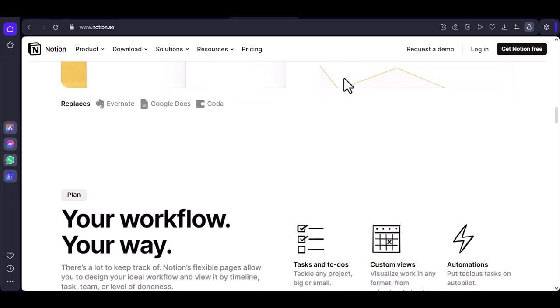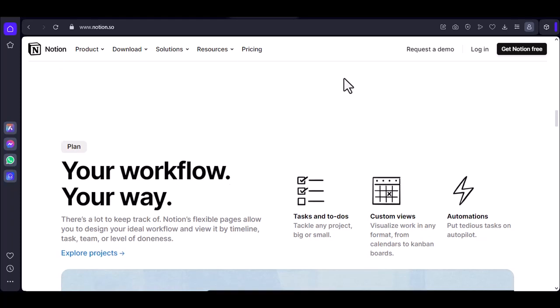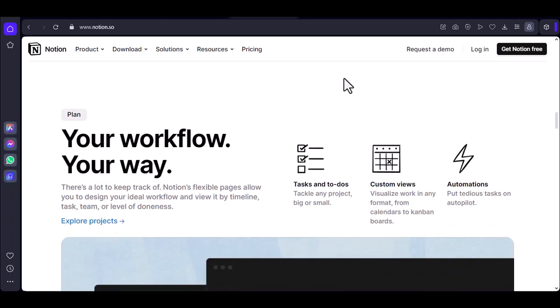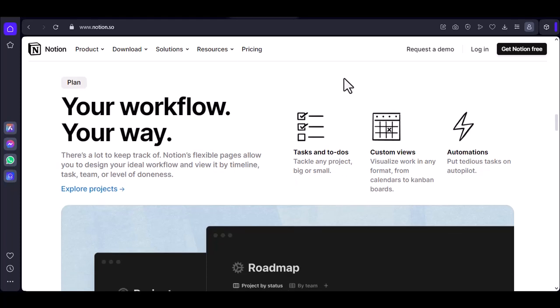Why offline functionality matters. Productivity on the go: if you're often on the move or in areas with unreliable internet, offline functionality can be a lifesaver. You can still jot down ideas and notes, even when you're not connected.